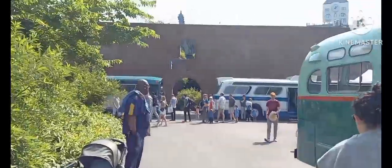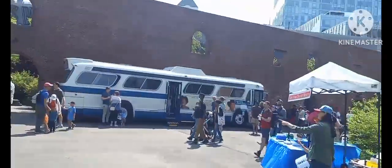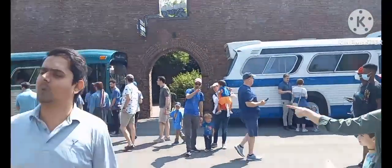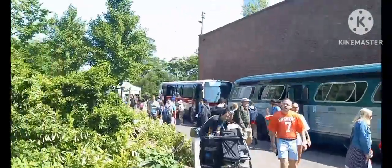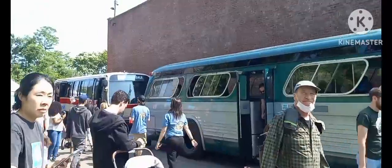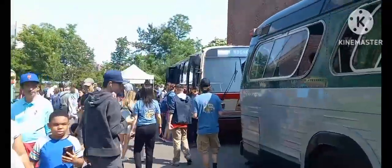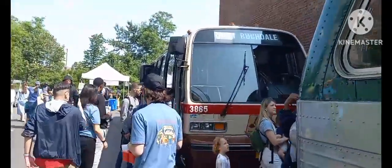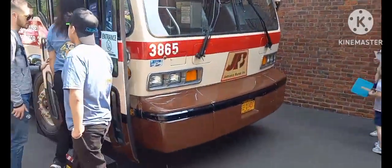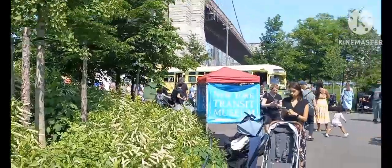We've got a lot of buses right now, but the one I'm most excited to see is the RTS. As an early 2000s kid, I grew up with the RTS from 2006 all the way to 2019 when they retired. So without further ado, enjoy this special video.